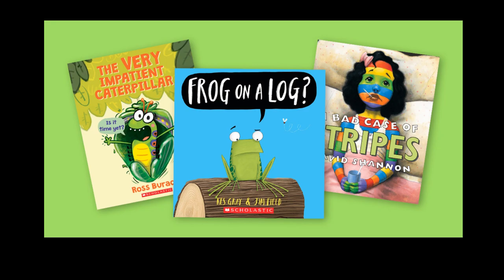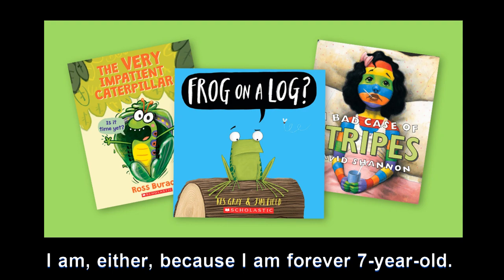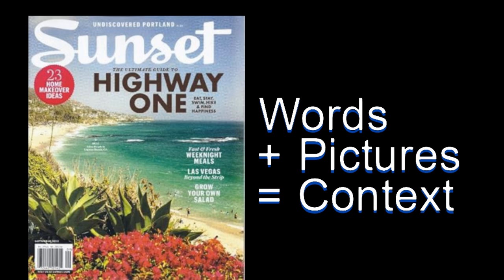Are textbooks totally out the window? Not really. But think less about grammar rules, more about what kids love — stories, pictures, anything that makes language come alive. Children's books: simple words, fun pictures, it's perfect comprehensible input. Dr. Brown even talks about using magazines like Sunset Magazine. He says it's got great everyday words and the pictures give you the context. You learn without even realizing it.